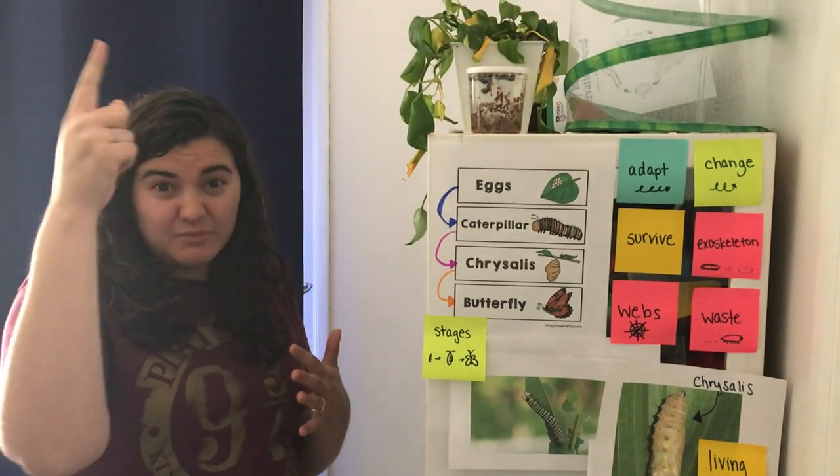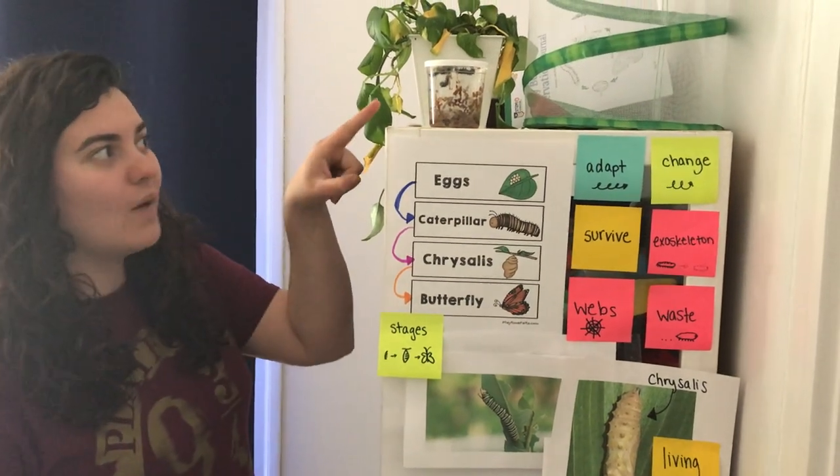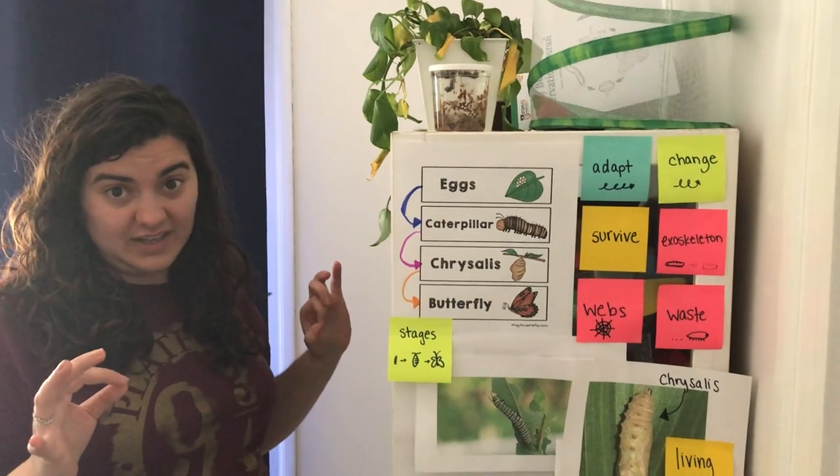The chrysalis is going to be nice and hard after a few days, and that's going to protect them — and they did the webbing as well. So they're going to be all good to go for the next couple of days.